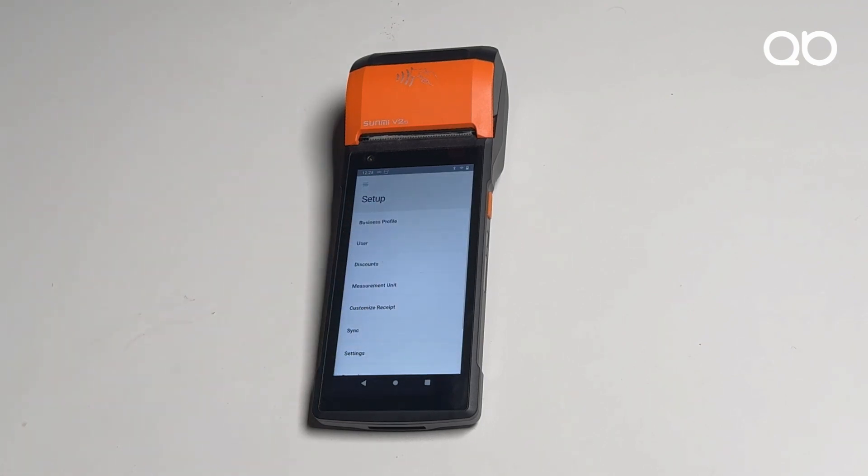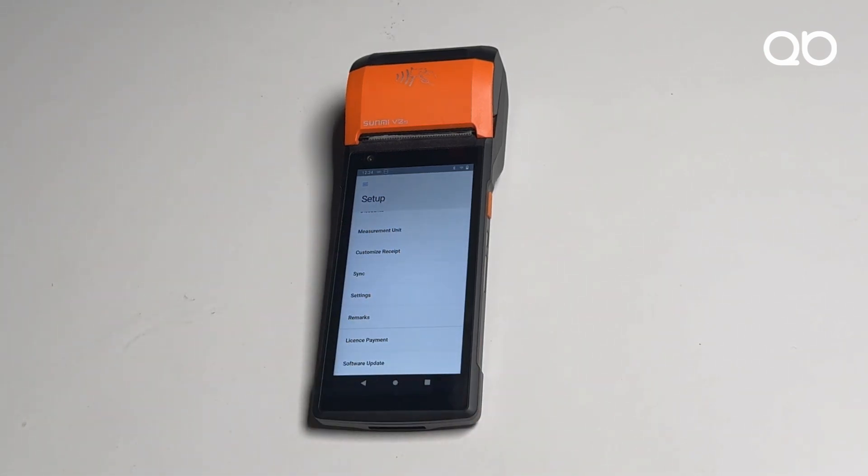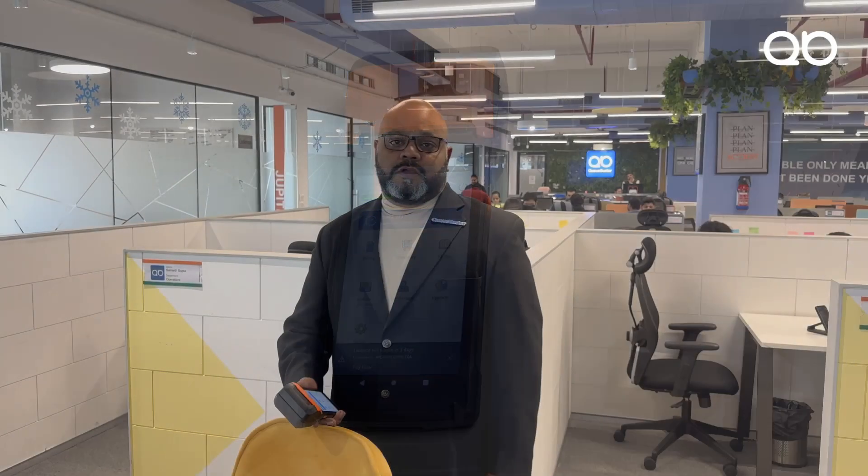The last part is Setup, which contains specific settings. If you want to assign user rights — whether for a cashier, a manager, or yourself — that can be done directly from here. See how easy QBuster has made your business life through this small handheld device.